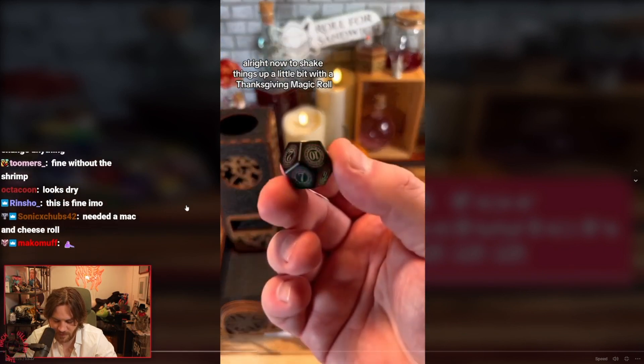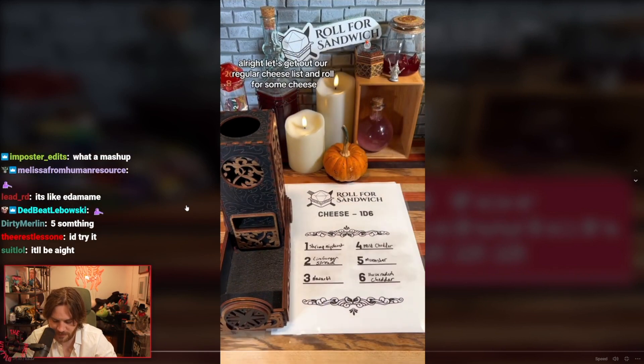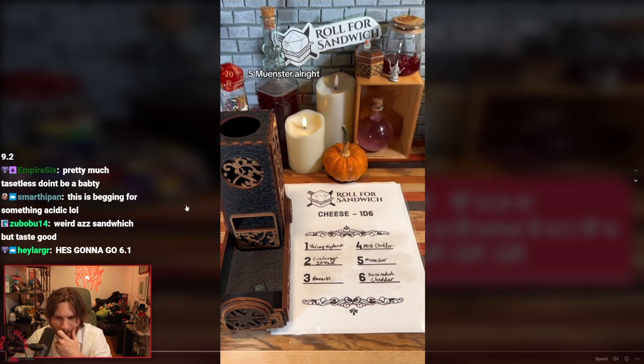Now to shake things up a little bit with a Thanksgiving magic roll. Five — roll for cheese. Let's get out our regular cheese list and roll for some cheese. Five — Munster.